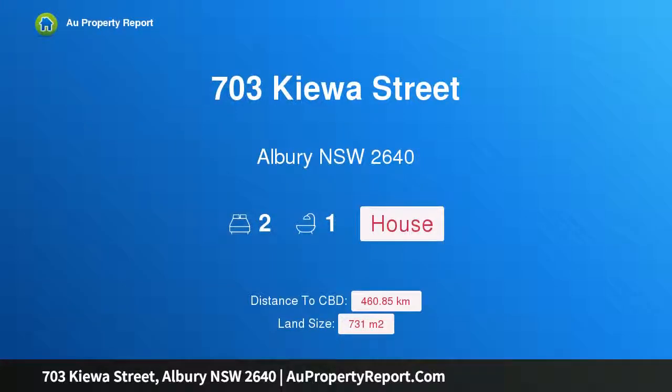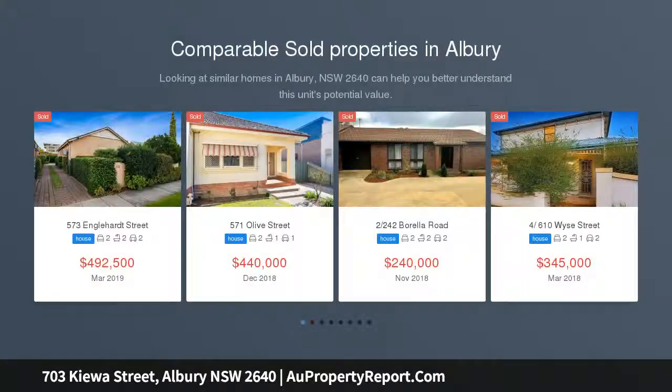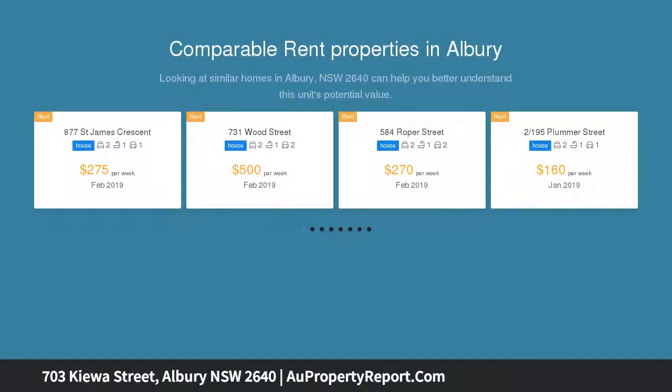I am glad to introduce property 703 Kieler Street, Albury NSW 2640 — a Central Albury gem. Renovators and developers will be in their element. Just imagine what you could achieve with this appealing Central Albury red brick period style home.